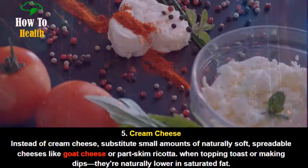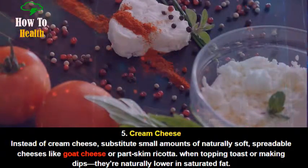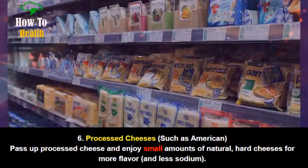Number 5: Cream Cheese. Instead of cream cheese, substitute small amounts of naturally soft, spreadable cheeses like goat cheese or part-skim ricotta when topping toast or making dips. They're naturally lower in saturated fat.